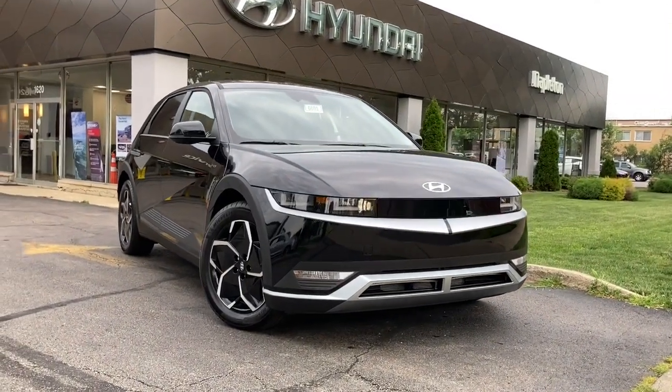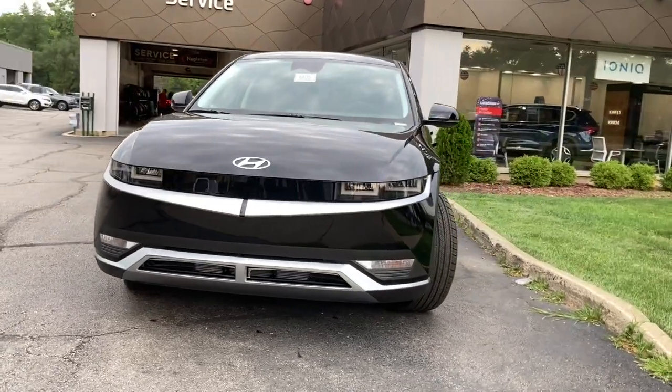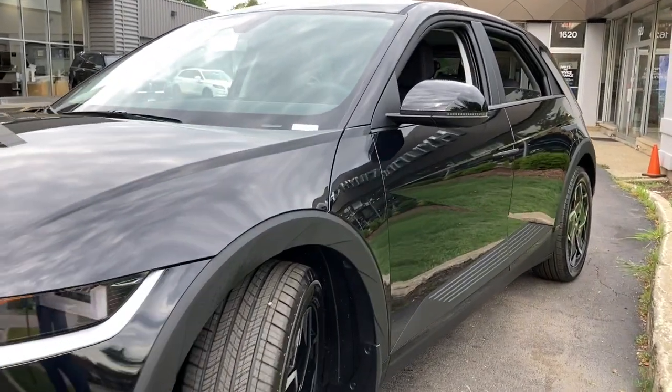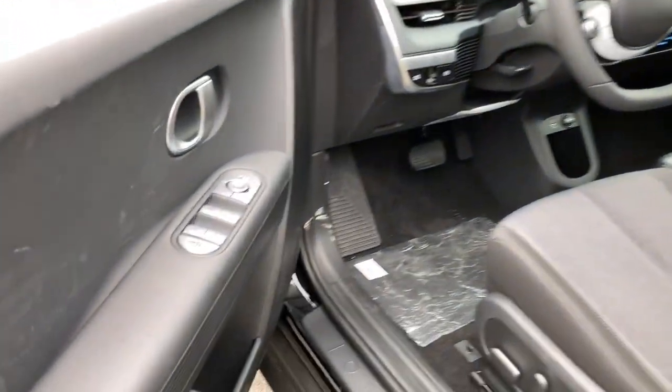Get a feel for the 2023 Hyundai IONIQ 5. Drive boldly into the future in this distinctive IONIQ 5 — the spacious, family-friendly EV that's designed for today's connected lifestyle. You'll love its pleasing ride, eco-friendly materials, and high-tech infotainment features. These are just some of the great options this vehicle comes with.